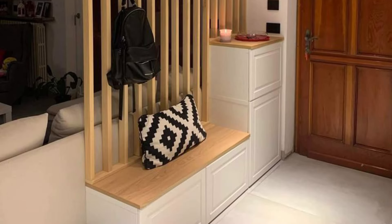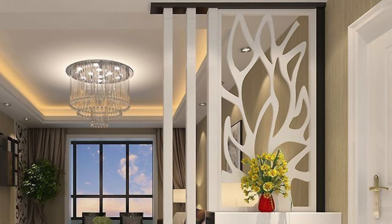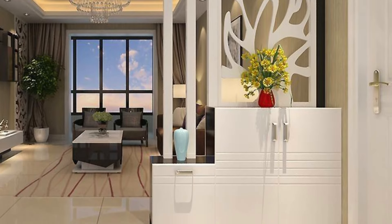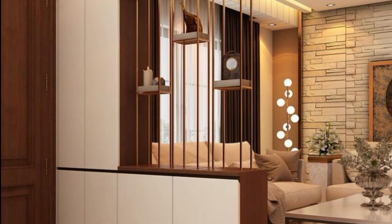The choice of partition depends on your style preference, the layout of your living room, and the level of privacy or openness you desire. Hope you will love this collection. Like my video and subscribe to my channel, press the bell icon for new latest updates related to decoration. Take care!